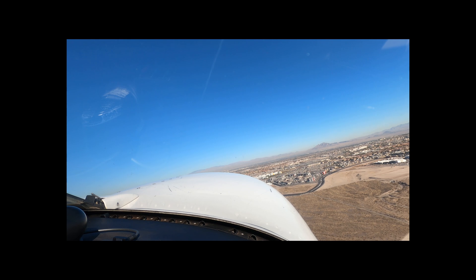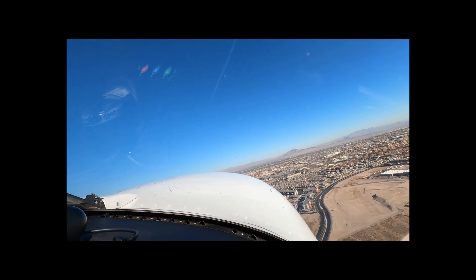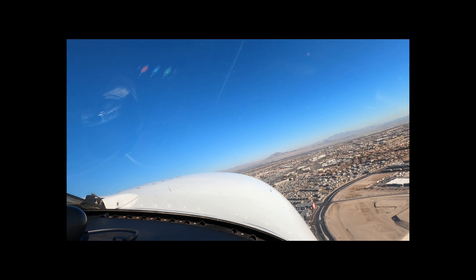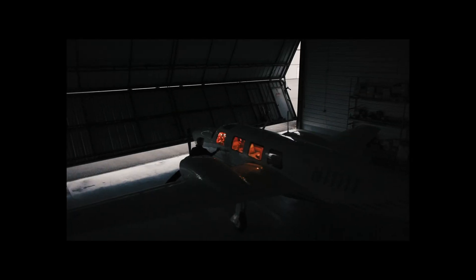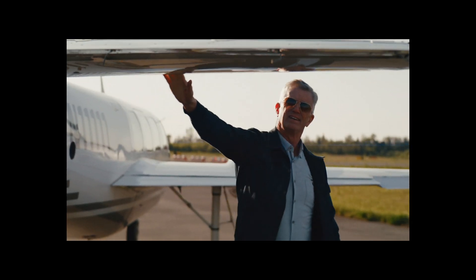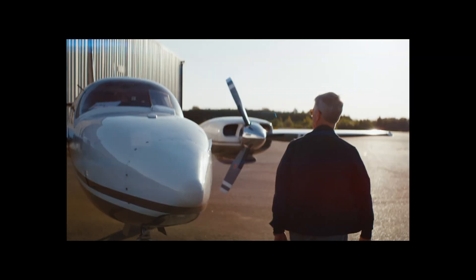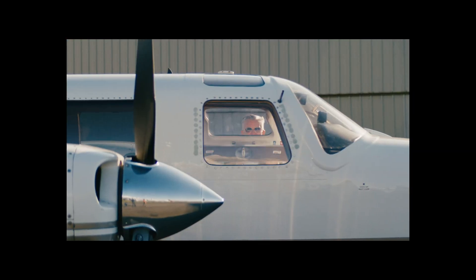We're 300 feet up, coming up on 400, we're getting the right turn. I'm Eric Reese. I sell real estate for a living, but I fly and instruct in the Aerostar for fun. Join us on our travel and training adventures in the world's fastest light piston twin.